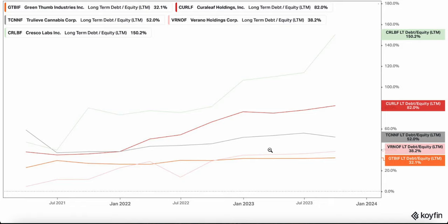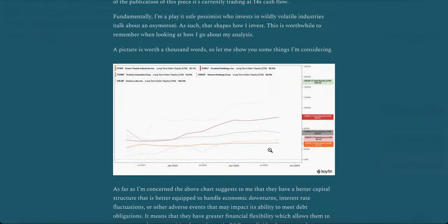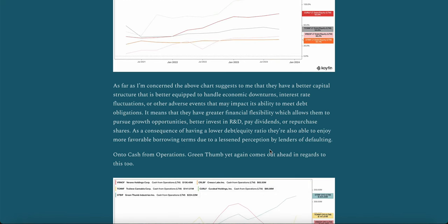First: long-term debt to equity. You'll see that Green Thumb is at the bottom with 32.1%, Verano second, True Leaf is third with 52%, then Curaleaf is at 82%, and then you have Cresco way up there at 150%. As far as I'm concerned, the above chart suggests to me that they have a better capital structure that is better equipped to handle economic downturns, interest rate fluctuations, or other adverse events that may impact their ability to meet debt obligations. It means they have greater financial flexibility, which allows them to pursue growth opportunities, better invest in R&D, pay dividends, or repurchase shares — and they're doing some of those things as of recent.